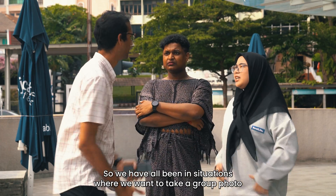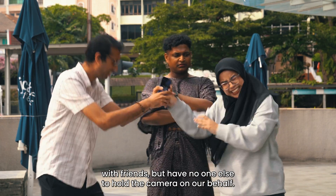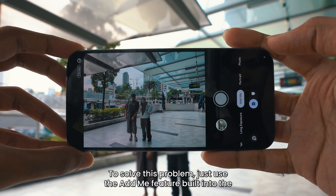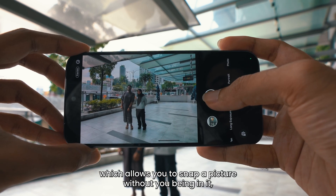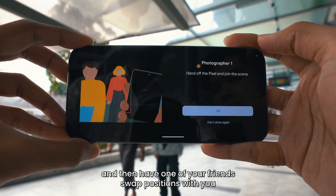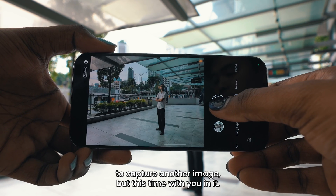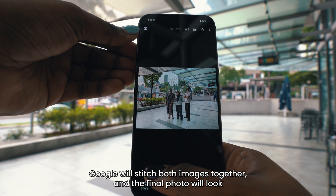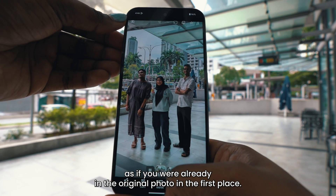We have all been in situations where we want to take a group photo with friends but have no one else to hold the camera on our behalf. To solve this problem, just use the Add Me feature built into the Pixel 9 Pro XL's camera app, which allows you to snap a picture without you being in it, and then have one of your friends swap positions with you to capture another image, but this time with you in it. The result? Google will stitch both images together and the final photo will look as if you were already in the original photo in the first place.